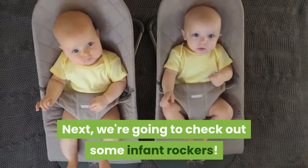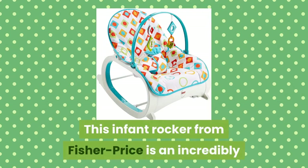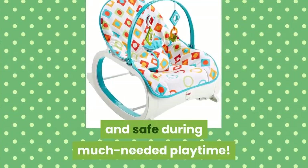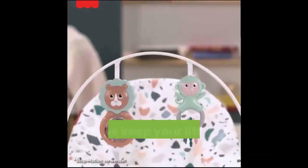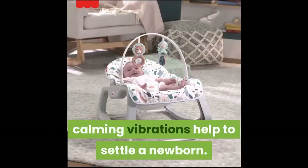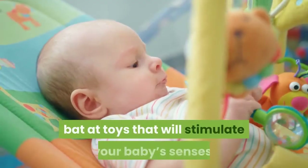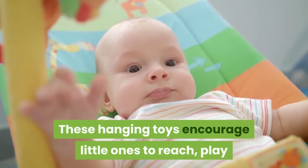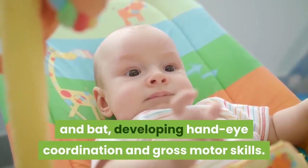Next we're going to check out some Infant Rockers. This Infant Rocker from Fisher Price is an incredibly versatile tool, keeping your baby entertained and safe during much needed playtime. The Rocker will accommodate your baby from infancy to being a toddler, with a harness that helps keep your little one in place and comfortable. Calming vibrations help to settle a newborn. A detachable overhead hanger is full of colorful, batted toys that will stimulate your baby's senses. These hanging toys encourage little ones to reach, play and bat, developing hand-eye coordination and gross motor skills.